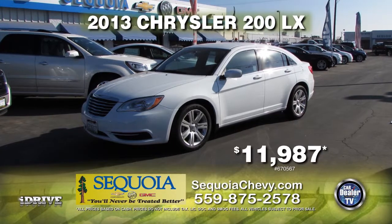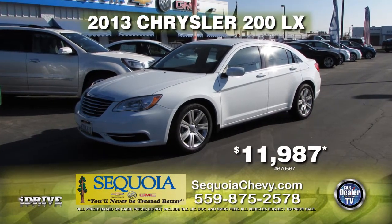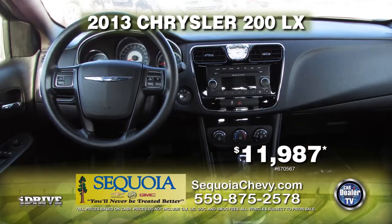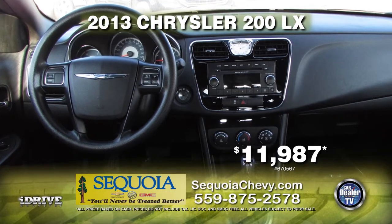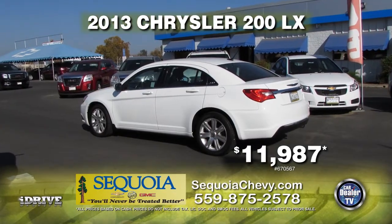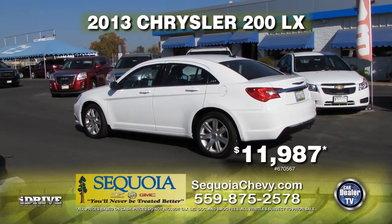Up next from Sequoia Chevrolet, we have a 2013 Chrysler 200 LX. This car comes equipped with tilt and telescoping steering wheel, automatic transmission, alloy wheels and rims, and window tint. This car can be yours for only $11,987.